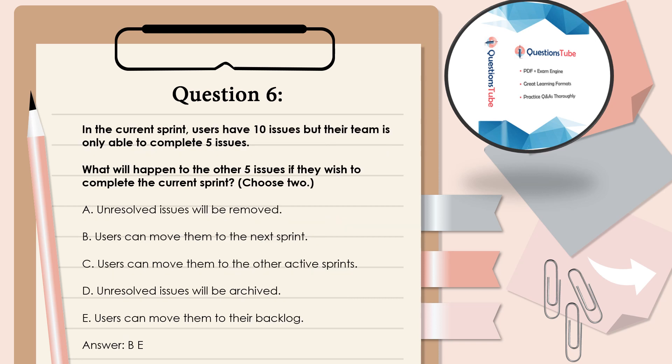Question 6: In the current sprint, users have 10 issues but their team is only able to complete 5 issues. What will happen to the other 5 issues if they wish to complete the current sprint? Choose 2. A. Unresolved issues will be removed. B. Users can move them to the next sprint. C. Users can move them to other active sprints. D. Unresolved issues will be archived. E. Users can move them to their backlog. Answer: B and E.